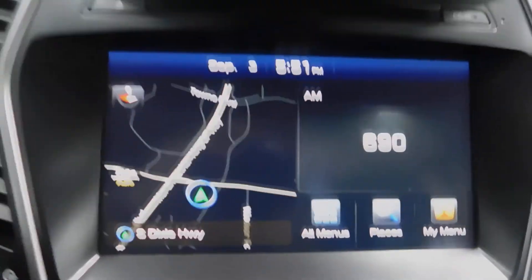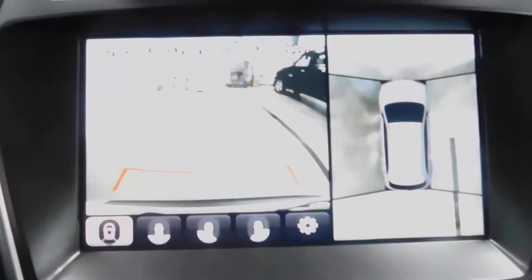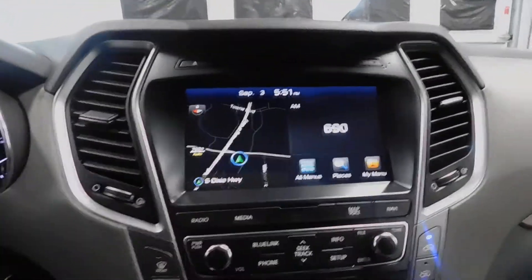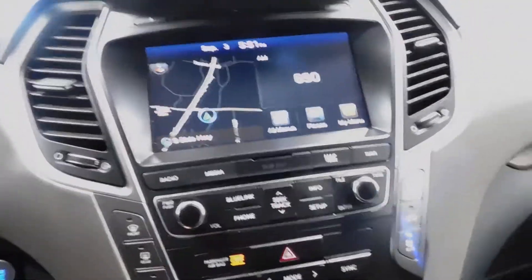You have navigation, so you have your maps. You have AM, FM, satellite. You've got a backup camera with an overhead view — all sorts of views, so if you wreck when backing up, it's definitely your fault. Heated and ventilated seats, both driver and passenger side, auxiliary USB, and two power outlets.